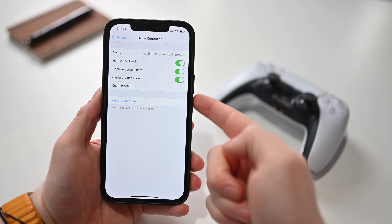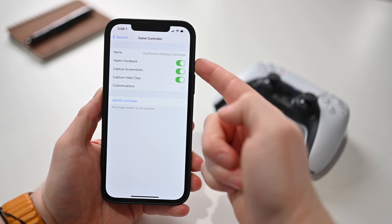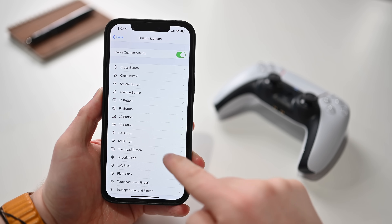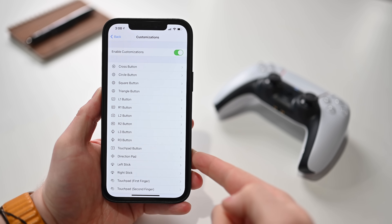Going into settings, into general, there's a new option for game controllers where you can customize everything on a per-game basis. Whether you're in Madden, Call of Duty Mobile, or Spongebob, you can remap and re-customize any of these buttons. That option in settings also allows you to turn off haptics, turn off screenshot taking, and turn off screen capture recording as well. So there are new accessibility and customization options for these controllers, as well as support for the Series X and PS5 DualSense controllers.